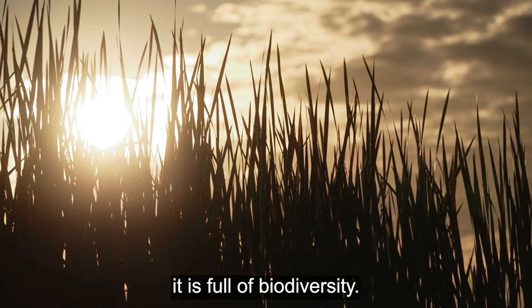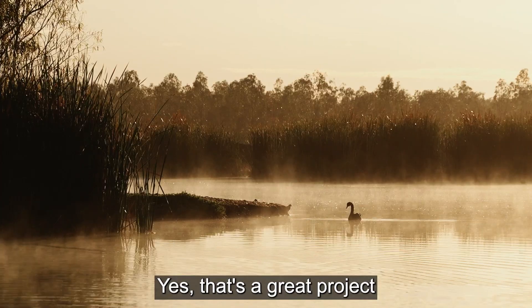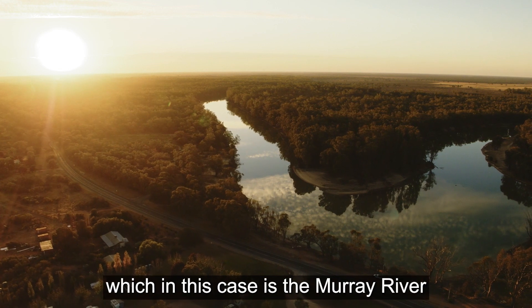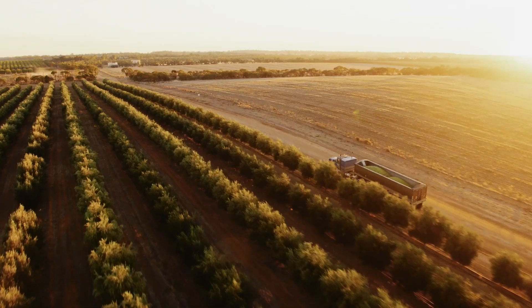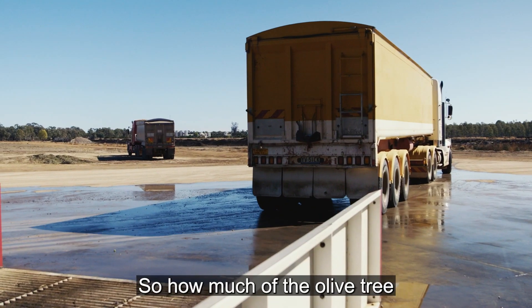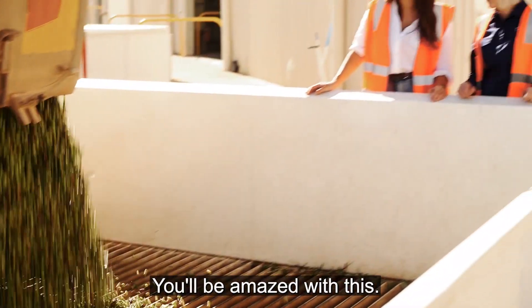And the beautiful wetland on the property is full of biodiversity. You developed that. Yes, that's a great project and a really great outcome — it's to protect the waterways around here, which in this case is the Murray River, and it's been a fantastic result. Another key aspect of sustainability is waste reduction, so how much of the olive tree actually gets used?